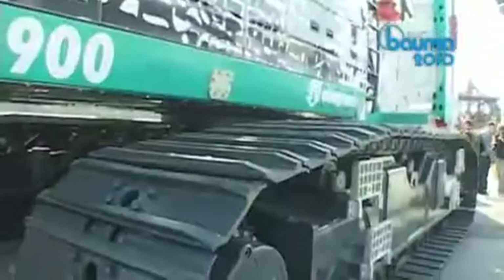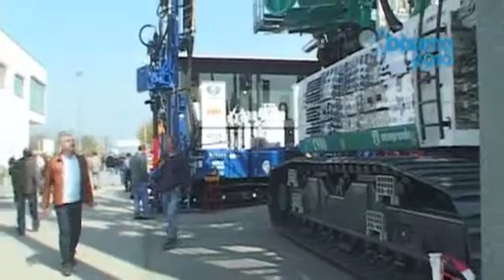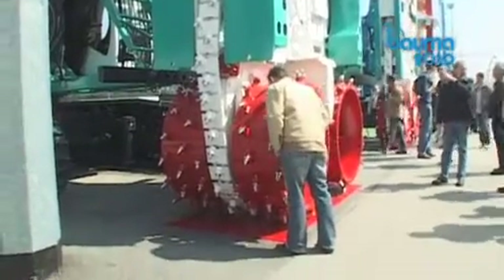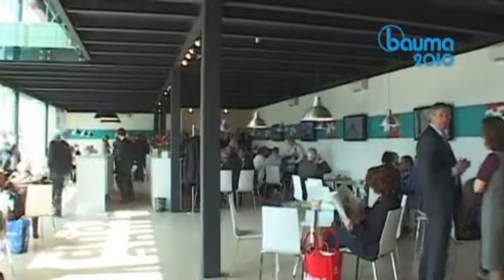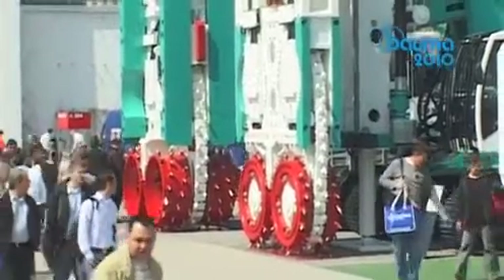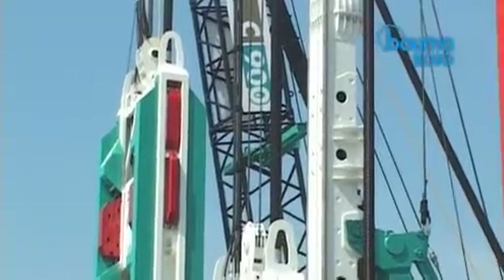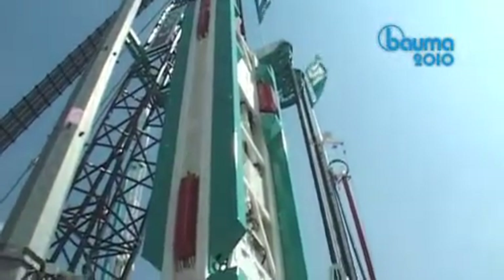Advanced technology and a wide range of equipment capable of offering personalized solutions for all kinds of demand in geotechnical engineering — those are the key words which put Casagrande at the central stage of Bauma 2010. During the fair, the company confirmed its position as a worldwide leader in engineering, manufacturing and distribution of foundation equipment for civil engineering contractors.